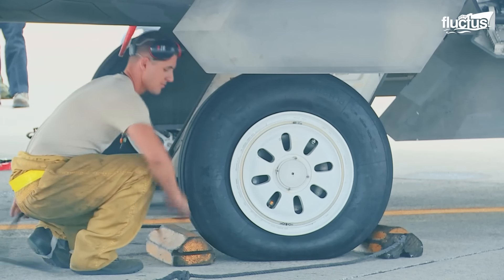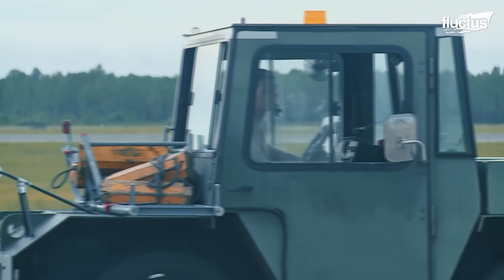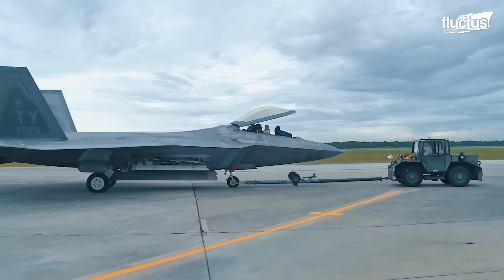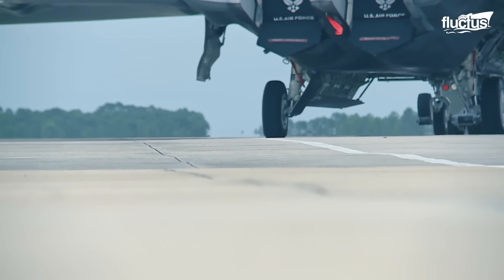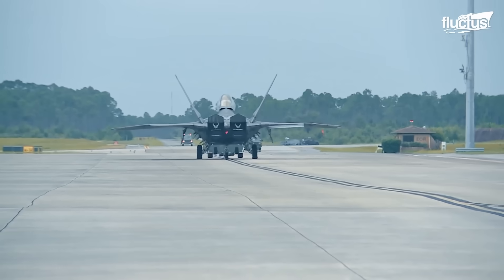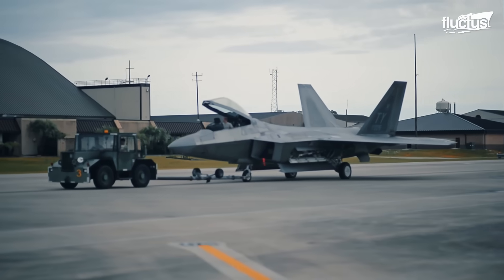As Hurricane Hermine approached in 2016, Tyndall activated its storm response protocols. When time permits, the preferred option is to fly the jets to safer locations inland. For Hermine, several Raptors were temporarily relocated to other bases out of the storm's path.